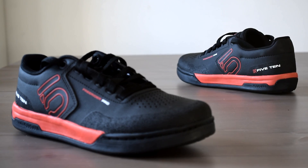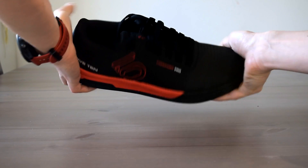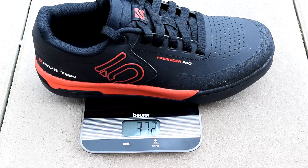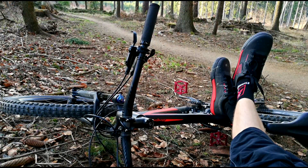The 510 Freerider Pro are excellent cycling shoes. They are a bit more expensive, but you can feel the value in them. They are sturdy, excellently crafted, robust, and clearly durable. At the same time, they are quite lightweight and comfortable to walk in. If you get them, you certainly won't regret it — they'll serve you well for a few years.